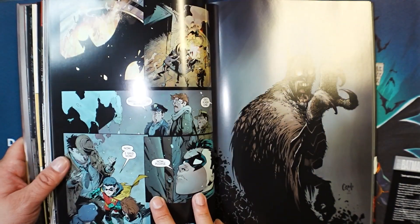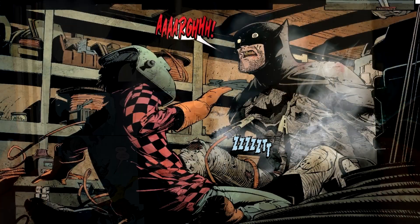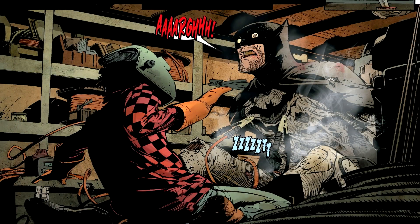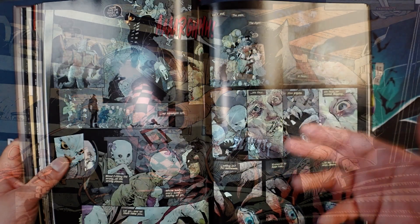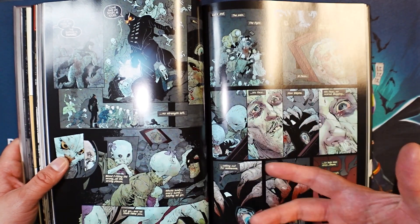Do you need prior knowledge to read this? No, you're perfectly fine. I read this book years ago without any prior knowledge and was perfectly fine. Regarding pacing, as I mentioned, it does start off slow but then it definitely picks up — though it's a mixed bag, sometimes below average and sometimes above average.